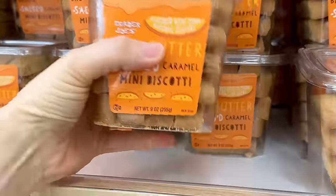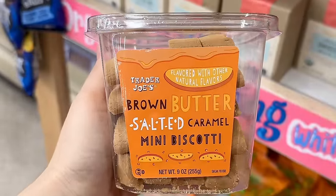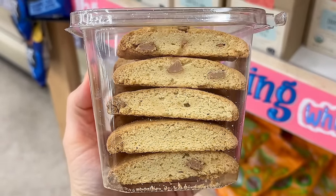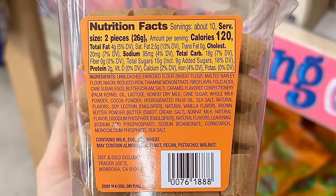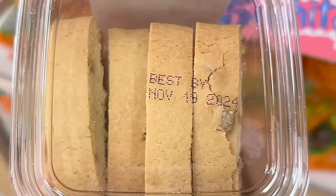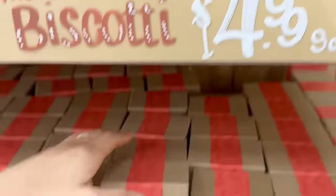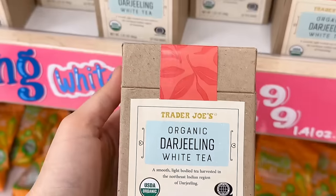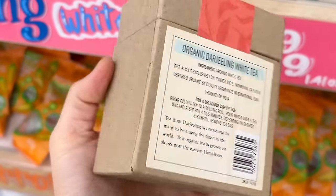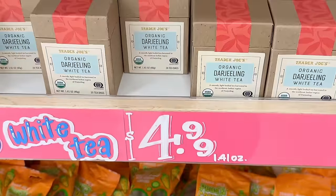Trader Joe's loves a good theme, and this season I think it's caramel season. They came out with a new flavor: biscotti in brown butter and salted caramel. So good with coffee or tea, or pair it with the new ice cream I'm going to show you shortly. These are 60 calories a piece with 5 grams of sugar, and this is $4.99. You can also enjoy the biscotti with the new organic Darjeeling white tea — 20 teabags in a box, a product of India, also $4.99.